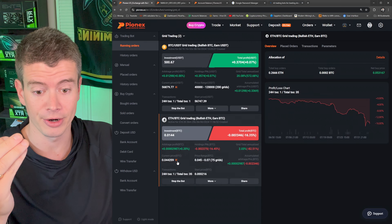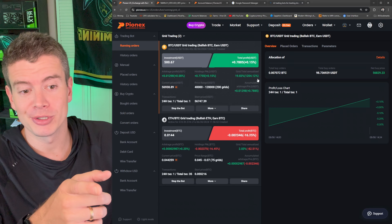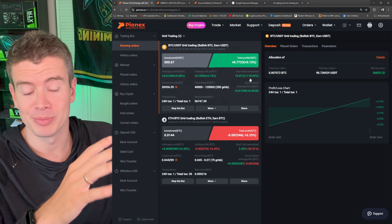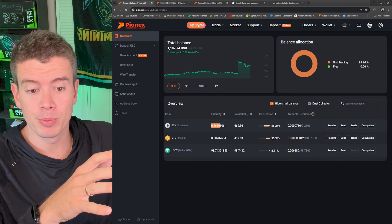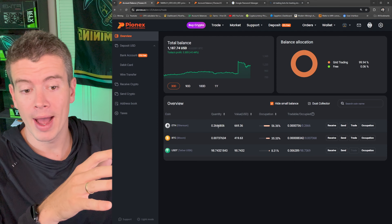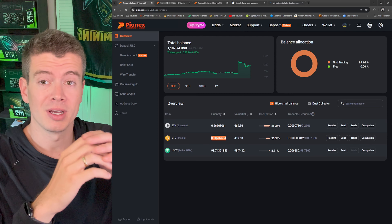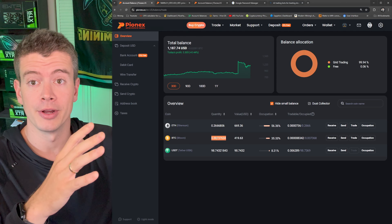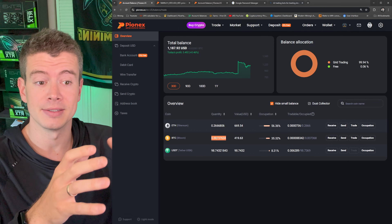The annualized profit is now showing 1,500%, which is obviously all over the place at this stage but is a good sign. I'm currently holding 0.266 Ethereum — that's where my money is now. I have a lot of Ethereum and not much Bitcoin because the bot kept buying Ethereum as the ratio dropped. At this point, we're just waiting for the Ethereum-Bitcoin ratio to go back up so we can start transitioning that Ethereum back into Bitcoin.